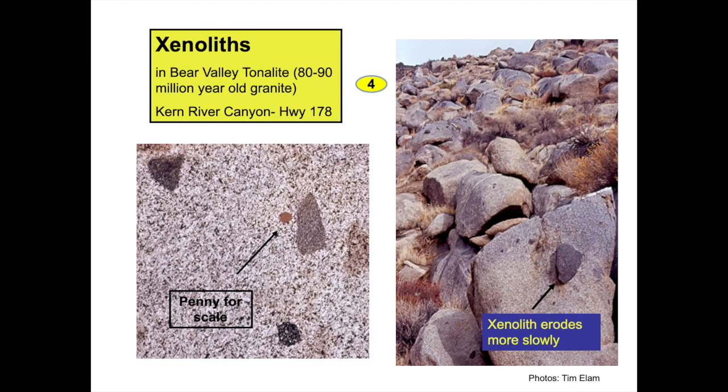Two formation names for granite-type rocks of the Sierra are the Mount Adelaide granodiorite and Bear Valley tonalite. Don't worry about the fancy names — just call them granite. The Bear Valley tonalite often contains blotches of dark gray rock within an otherwise light-colored granite. These bodies are known as xenoliths. The word xenolith simply means strange rock or foreign rock. Xenoliths solidified earlier than other rock in the magmatic pod and look strange or foreign relative to the rock that solidified later around them.